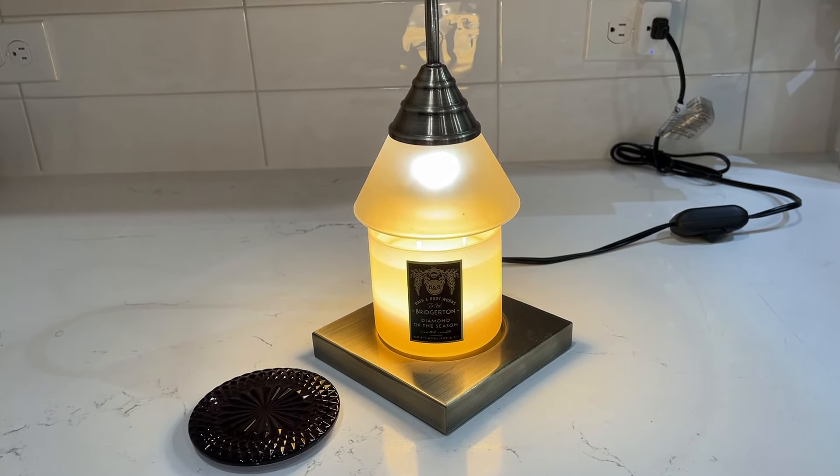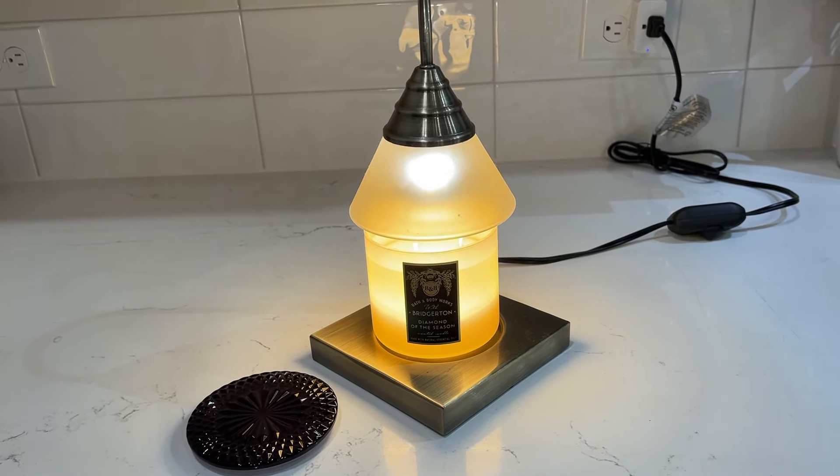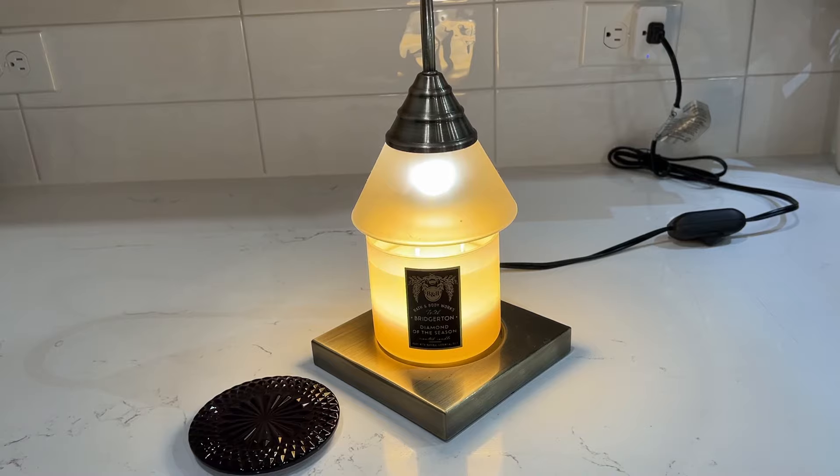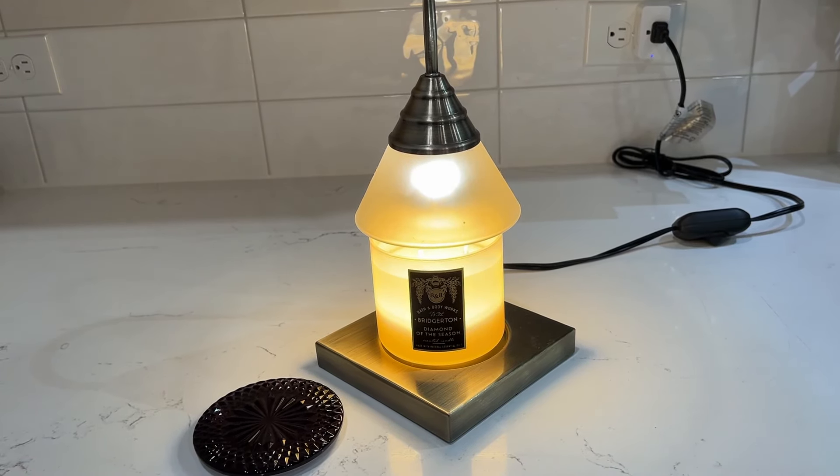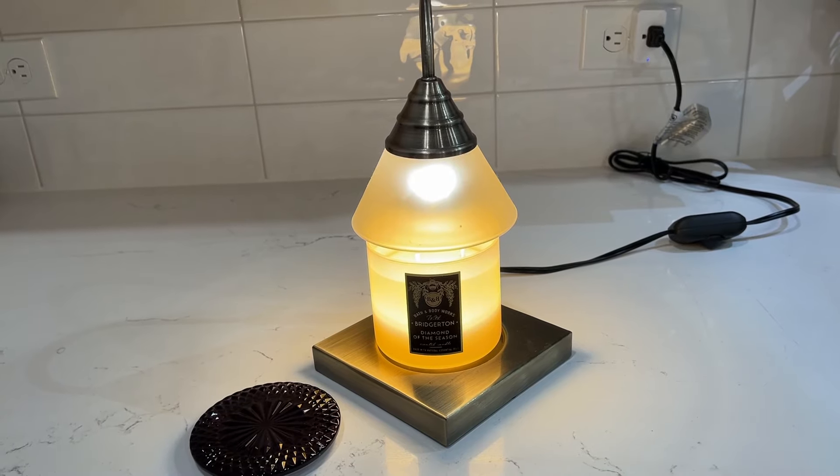This candle is marketed as: it will smell like you've captivated and enchanted even your toughest critics. The fragrance notes are sparkling peach, spring daffodil, and radiant jasmine.